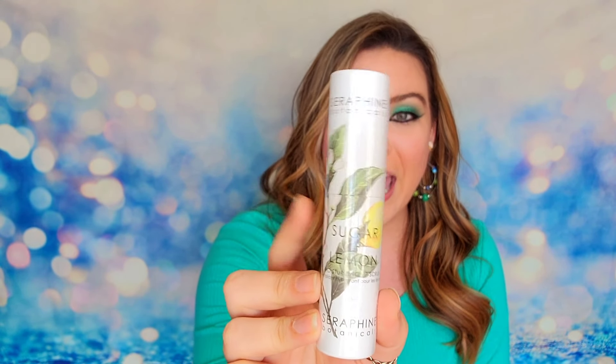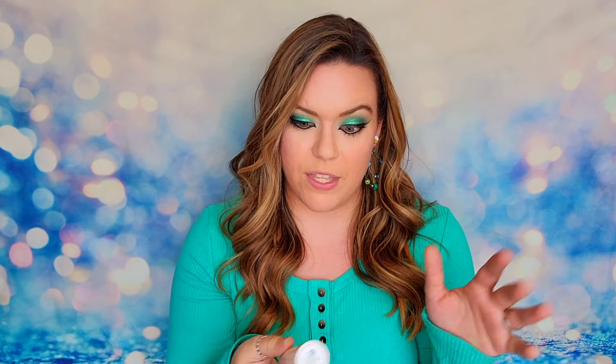The next item is from Seraphine Botanicals — this is their sugar and lemon moisturizing lip scrub. Because again, it's all about those lemons. This is a sealed bottle. I actually have this product and I use it quite a bit, so I love that it's in here. It is cruelty free, and because it's a sugar scrub it honestly tastes really good. You're not really supposed to eat it, but I will say the sugar and lemon is really good. This product has a retail value of $24. You can exfoliate, buff, rejuvenate, and hydrate your lips all in one.